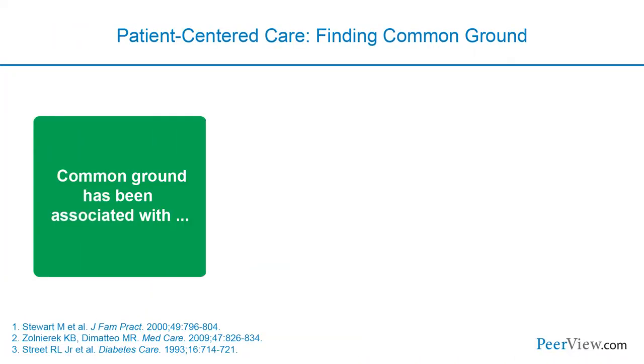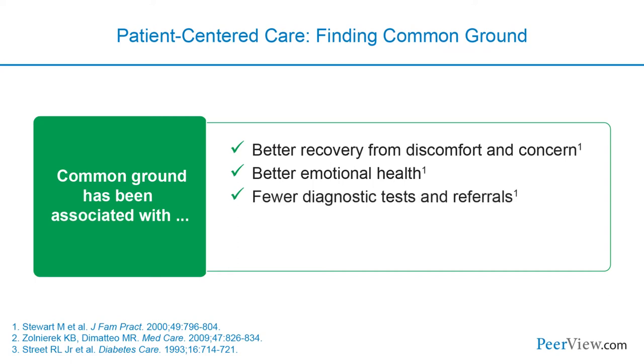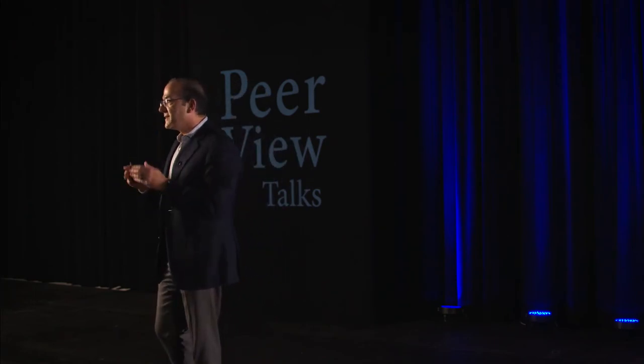Patient-centered care aims to find common ground between physician and patient to achieve the best possible outcomes. This approach is associated with better recovery, better emotional health, fewer unnecessary diagnostic tests and referrals, better treatment adherence, and ultimately better overall outcomes. Studies show patients want to participate in their care—they want to know their treatment alternatives and be involved in decision-making, understanding that if one treatment doesn't work, other options exist.